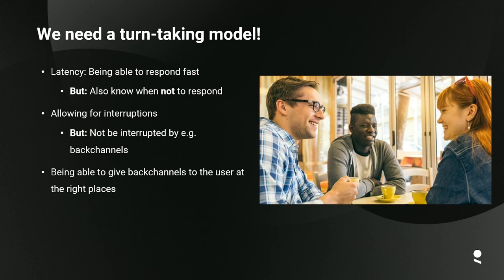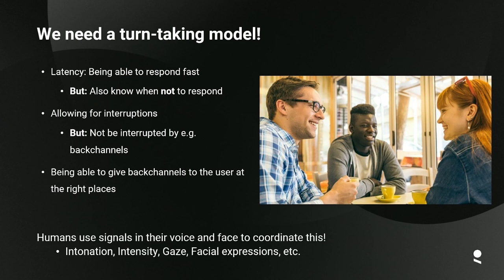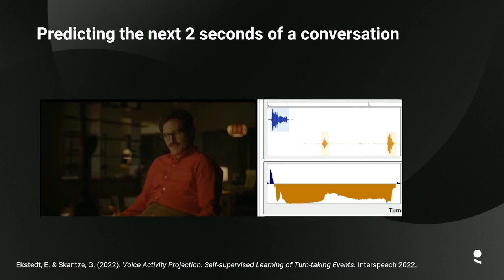What we really need is a turn-taking model that allows the system to respond fast — latency is important — but also know when not to respond. It should allow for interruptions but not be interrupted by collaborative speech like back-channels, and be able to give back-channels to the user at the right places. As humans we use a lot of different signals to coordinate this: signals in the voice, intonation, intensity, gaze, facial expressions, and so on.